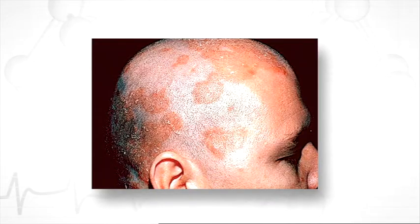Seborrheic dermatitis is a very common skin problem. It can affect the scalp, the hairline, the ears, the eyes, the eyebrows, and can often occur along the cheek line. It can cause itching or dandruff on the scalp and red or dry skin.